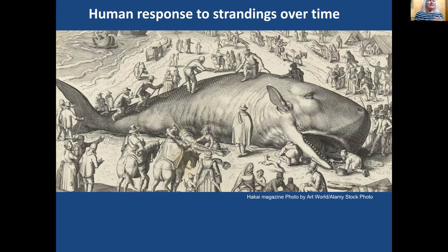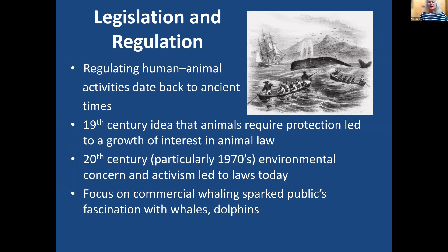I'm really interested in history, and the human response to marine mammal strandings over time has evolved. Humans have responded to strandings for as long as we can remember. The Outer Banks of North Carolina has a long history of hurricanes, shipwrecks, and likely the longest record of marine mammal strandings in the world, dating back to 1884. The idea of regulating human and animal activities came into our thinking in ancient times, and in the 19th century the idea that animals require protection led to a growth of interest in animal law. In the 20th century, in the 1970s, there was a spike in environmental concern and activism that led to some of the laws we operate under today.